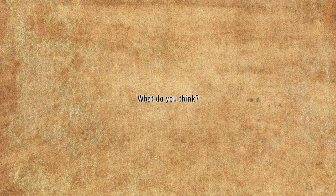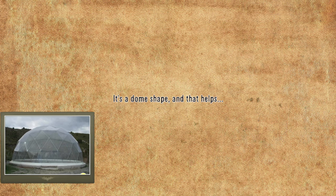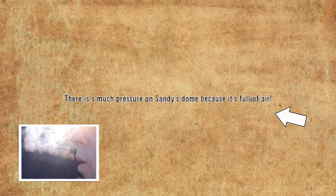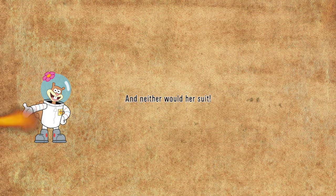So, what do you think? Can glass half an inch thick withstand 1.5 billion pounds? It's a dome shape, and that helps. But I strongly disagree with this working. After all, there's so much pressure on Sandy's dome because it's full of air. The structure simply wouldn't work, and neither would her suit.